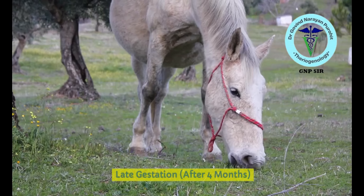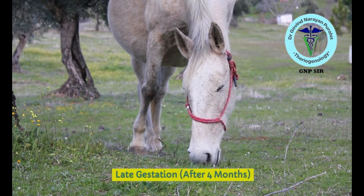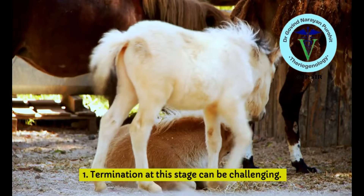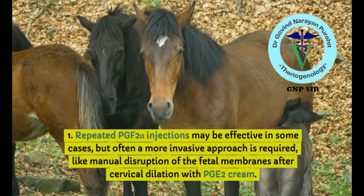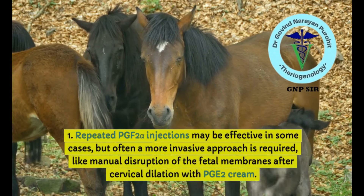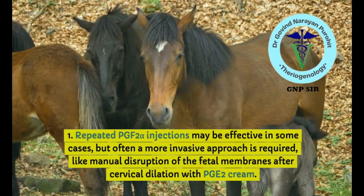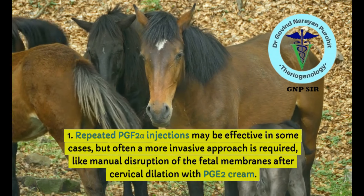During late gestation — after four months — this is a very crucial period as prostaglandins are ineffective and termination of pregnancy is challenging. The only means is manual disruption of the fetal membranes after cervical dilation with PGE2 creams. Some reports suggest repeated PGF2-alpha injections may be effective, but only rarely, and due to potential side effects they are not recommended.